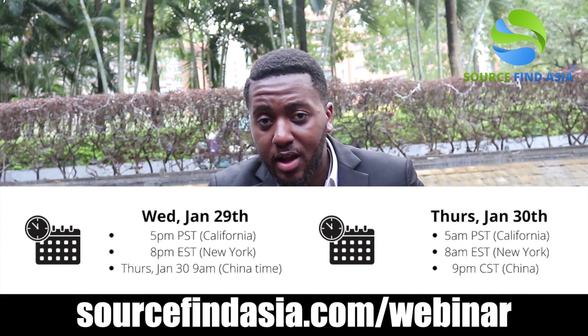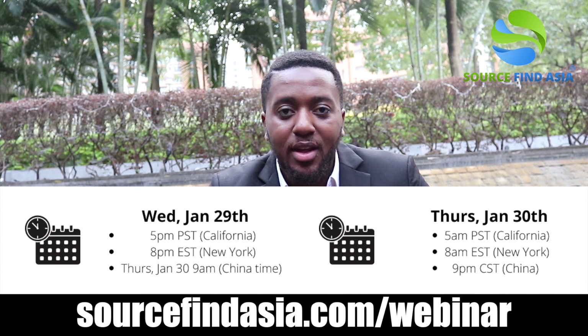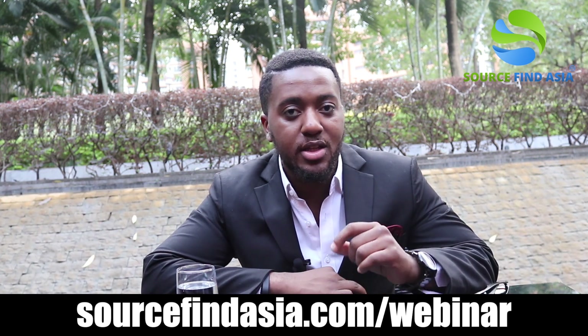The dates of the webinar will be in the link in the description below and somewhere below me on the screen. On top of that, I'm going to pass it on to Luke because he's got a special gift for only the people that attend the webinar live.